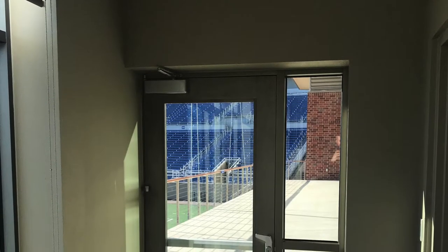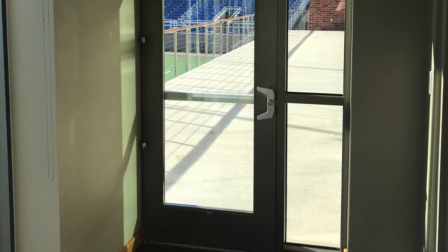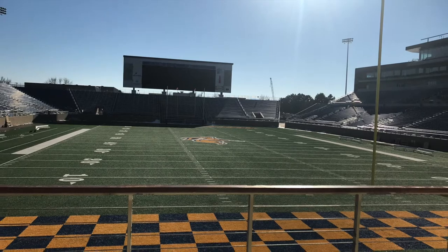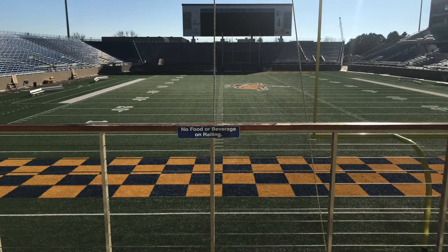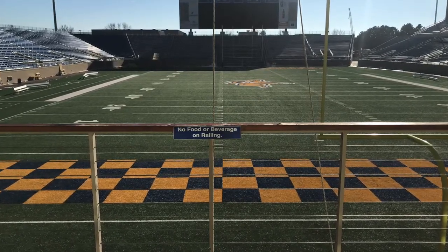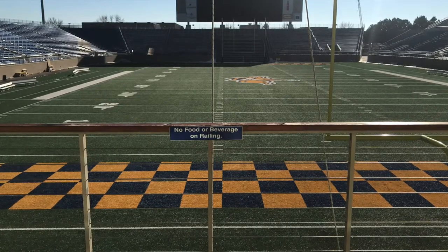To the right is the patio connected to the team room, used during games. People who purchase tickets for the team room can also come out here to watch the game. Here's a view from the outdoor balcony of the Dyke House — on game day, tickets are sold for this area. Safety features include a railing with wire in the middle to keep people from falling, and a sign that says no food or beverage on the railing.